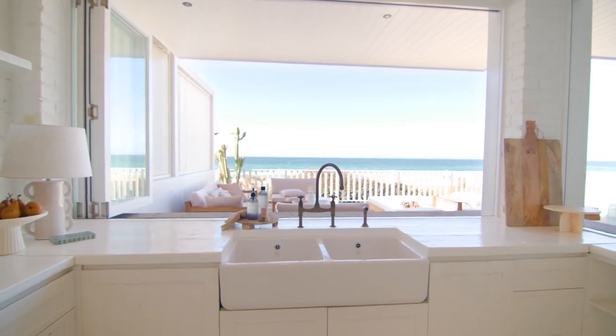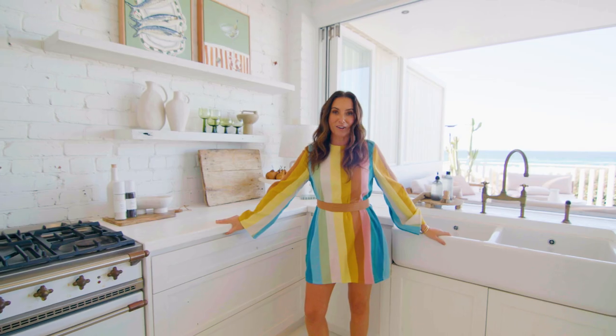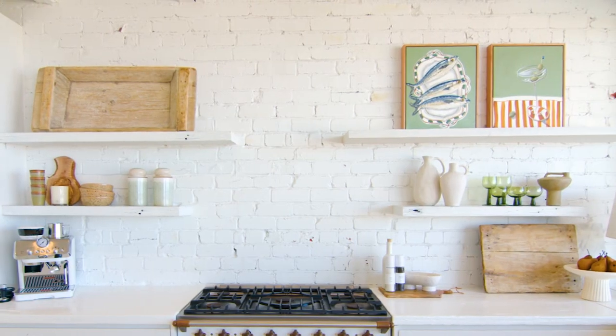We've got a butler's sink and timber bench tops that have been painted, which are gorgeous. All we really had to do was style some shelves and style some bench tops.